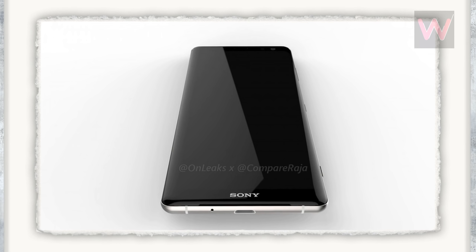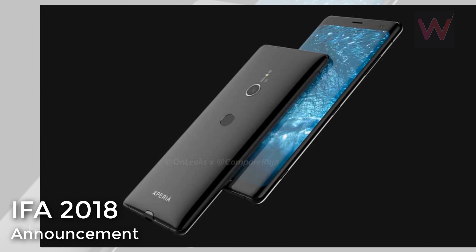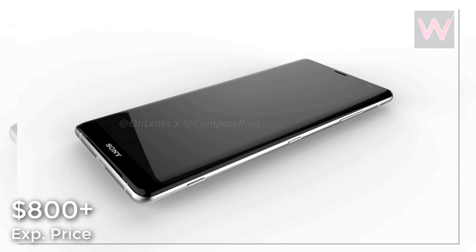Currently, although Sony is yet to confirm the existence of its upcoming flagship, the Xperia XZ3 is expected to make its official debut on August 30 at IFA 2018, followed by a release in September. Pricing-wise, recent leaks suggest a price tag could be over $800.